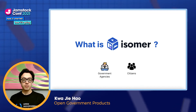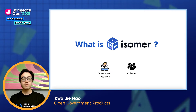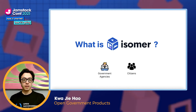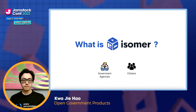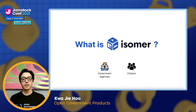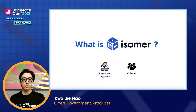We wanted to make the experience of creating and updating websites user-friendly and fuss-free for government agency users. We also wanted to create fast, reliable, and accessible websites which citizens could easily navigate to get the information they needed from the government. Finally, we wanted to make sure that Isomer could scale to handle all the informational websites that the Singapore government would need.